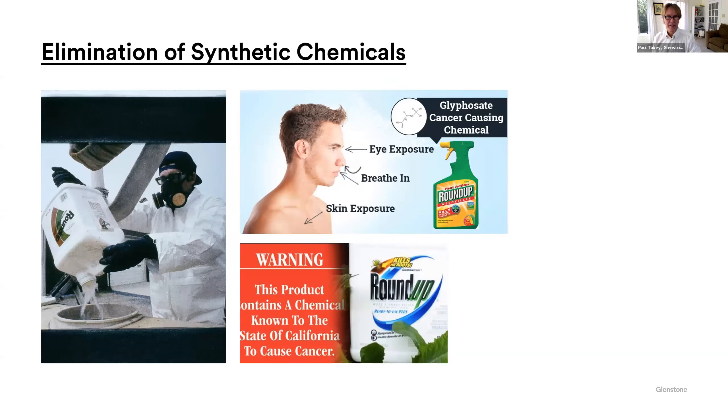One of our goals at Glenstone is to get rid of synthetic chemicals. We know that these are poisons — fertilizers, insect killers, weed killers like Roundup, weed and feed. We just don't want to use it. You don't need to use it, and it's just not good. Why do it?